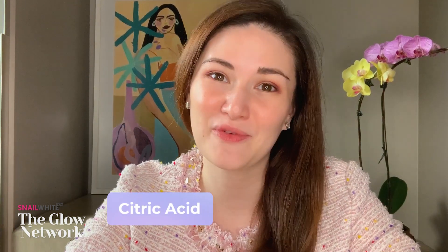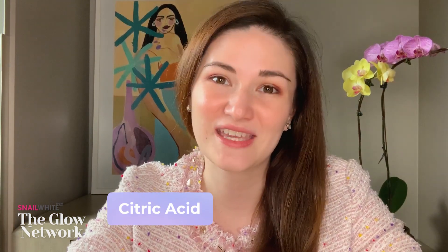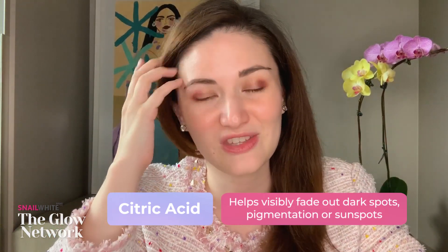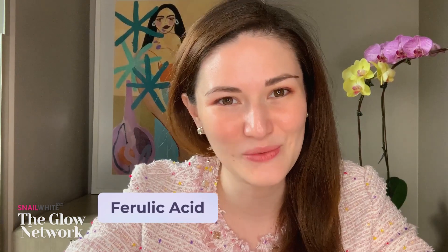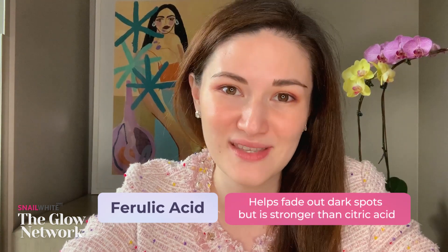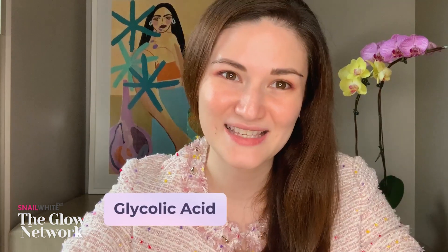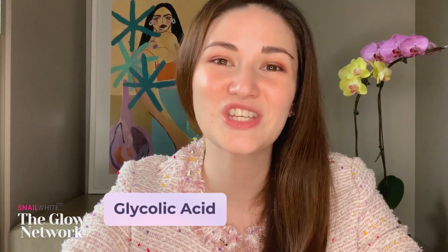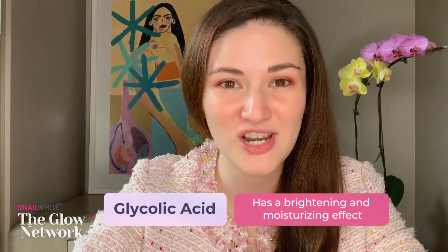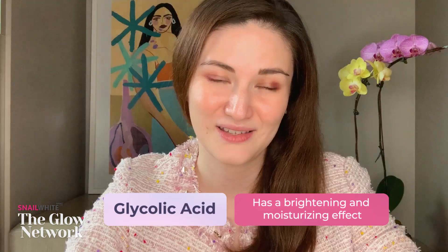Citric acid is a type of AHA derived from citrusy fruits. It's an antioxidant-rich skin acid which helps visibly fade dark spots, pigmentation, or sunspots. Ferulic acid is also an antioxidant-rich acid, which is stronger than citric acid, so if you have sensitive skin you have to use it sparingly. Glycolic acid is another form of alpha-hydroxy acid with amazing benefits, including a brightening effect, moisturizing properties, and it helps reduce the appearance of fine lines and wrinkles.